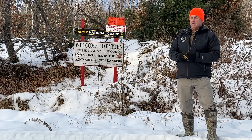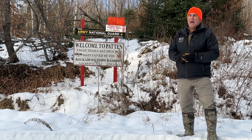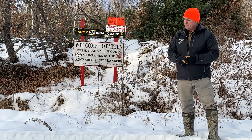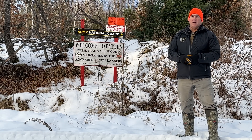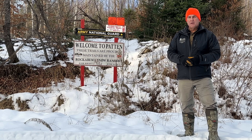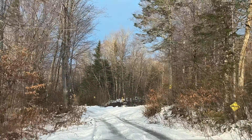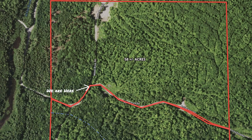Now we're over on the other side of the road from the 71-acre parcel. This is a 58-acre site. I know what it says behind me — 'Welcome to Patton' — well, we're not in Patton. The Patton Snowmobile Club takes care of the trails out here and they do a wonderful job in the winter, but we're in the town of Mount Chase. This 58-acre lot has some great elevations and a lot of interior road and road frontage for access, with a bunch of different places you might be able to build.